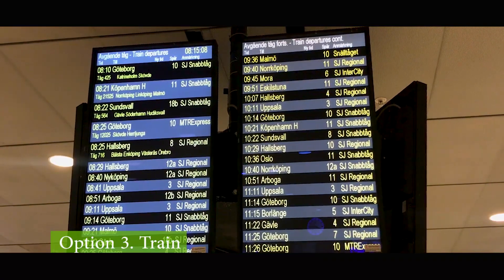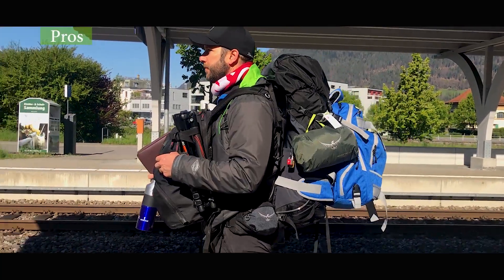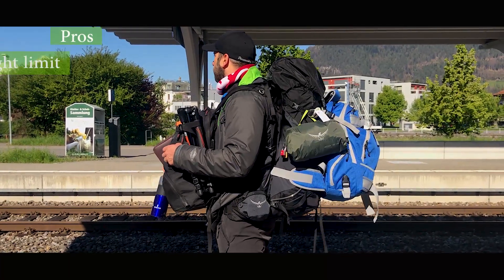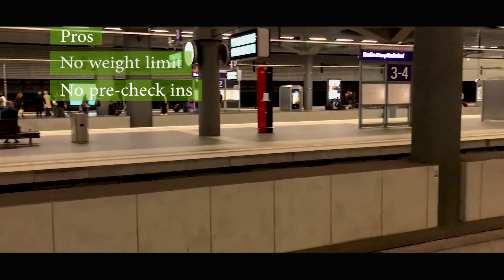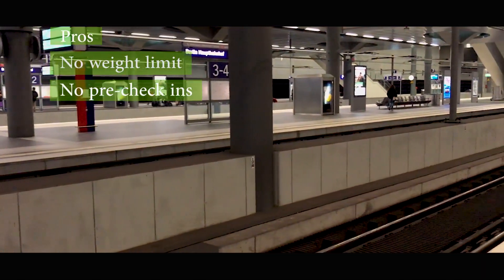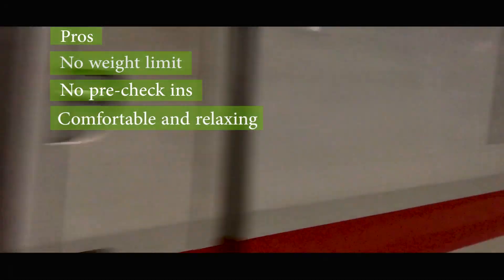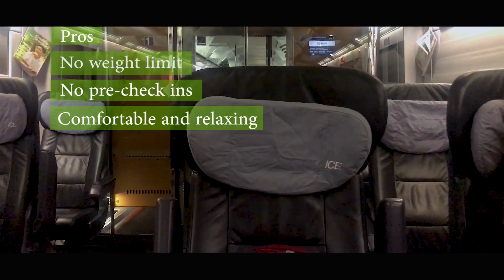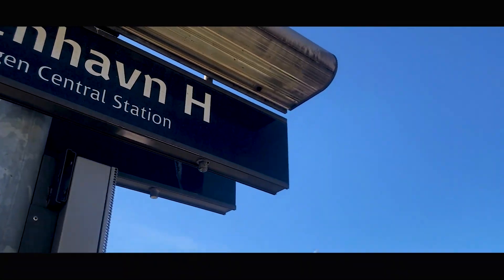The third option we considered was the train, and as we started using the Eurail pass we found more and more positive reasons. For starters, there are no weight limits for your luggage and no pre-check-in required either — arrive 20 minutes before departure and that's sufficient. First or second class seats are very comfortable and relaxing, and to top it off, the train stations are usually centrally located within the city center.